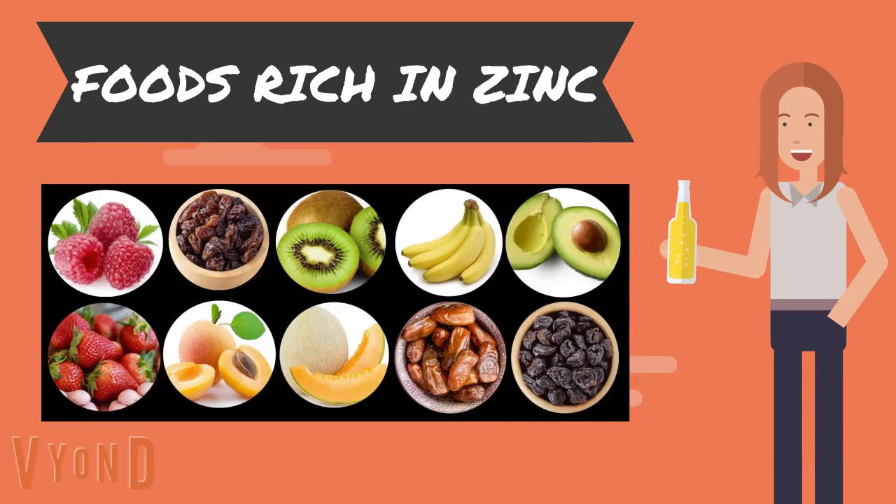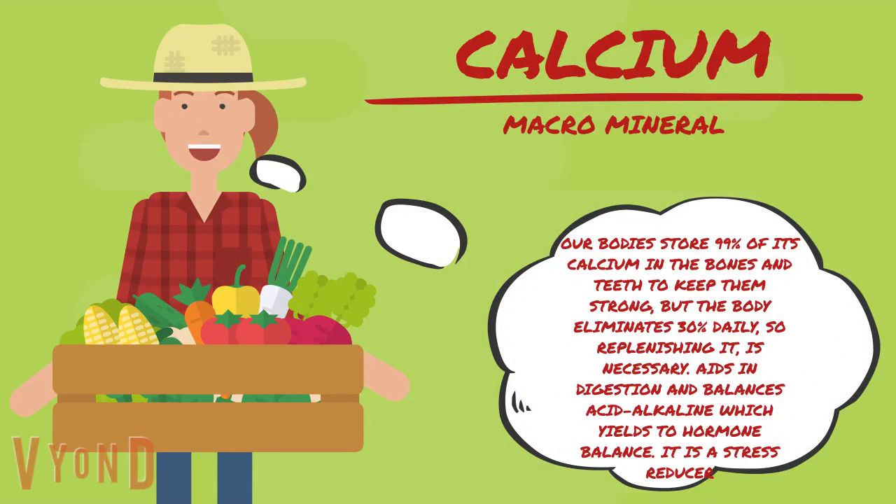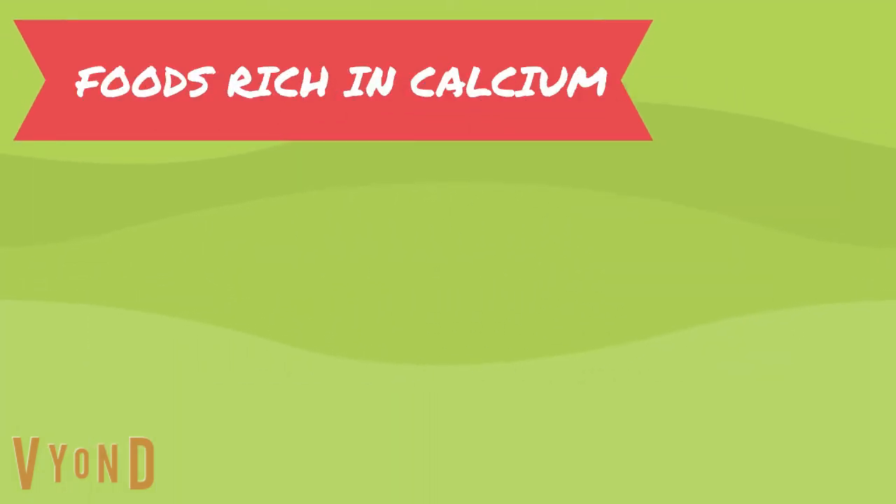Our body stores 99% of its calcium in the bones and teeth to keep them strong, but the body eliminates 30% daily, so replenishing it is necessary. Calcium aids in digestion and balances acid-alkaline levels, which yields hormone balance. It is also a stress reducer.